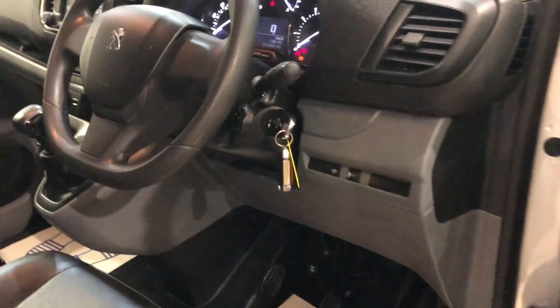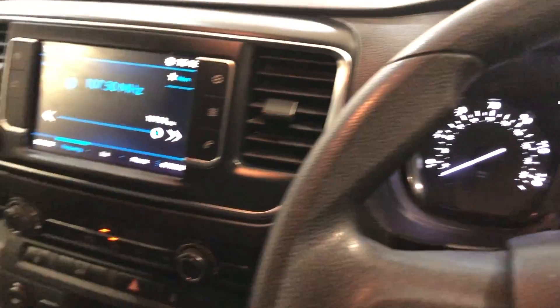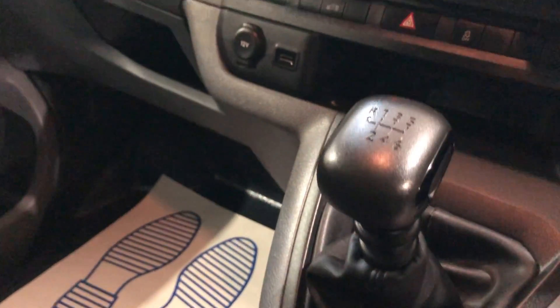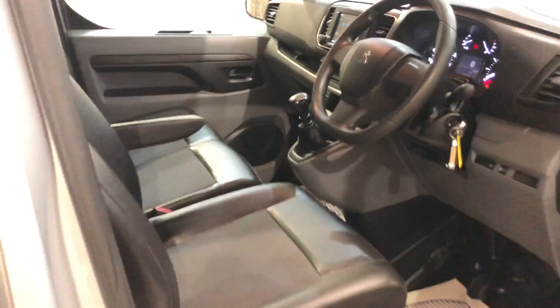Inside, electric windows, multifunction stalk, 17,255 miles. It's also got a six speed box, air conditioning, and it's half leather as well.